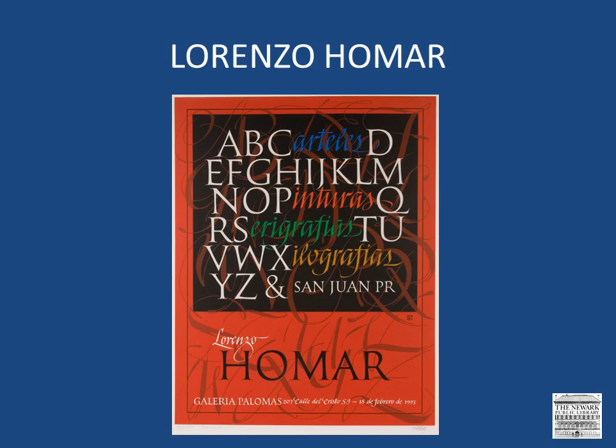On his return to Puerto Rico in 1950, Homar co-founded the Center for Puerto Rican Art. From 1951 to 1956, he worked as a graphic artist and director of the Graphics Section of the División de Educación a la Comunidad, VEDCO. And in 1957, he organized a graphic arts workshop at the Instituto de Cultura Puertorriqueña, which he directed until 1973.